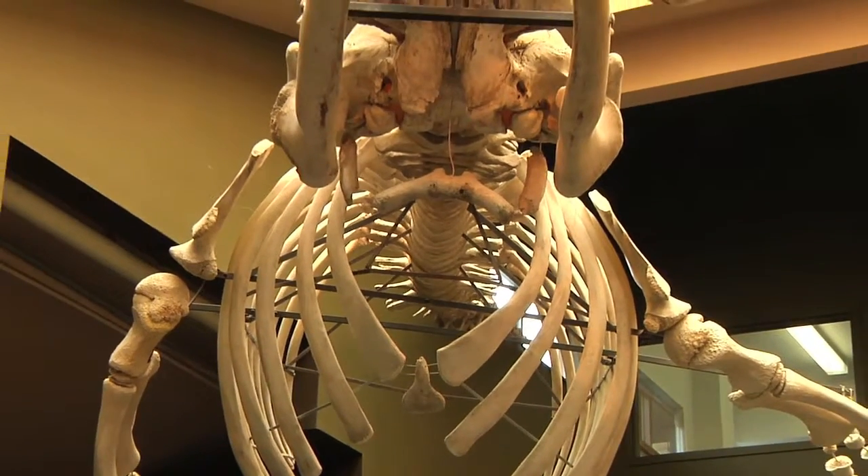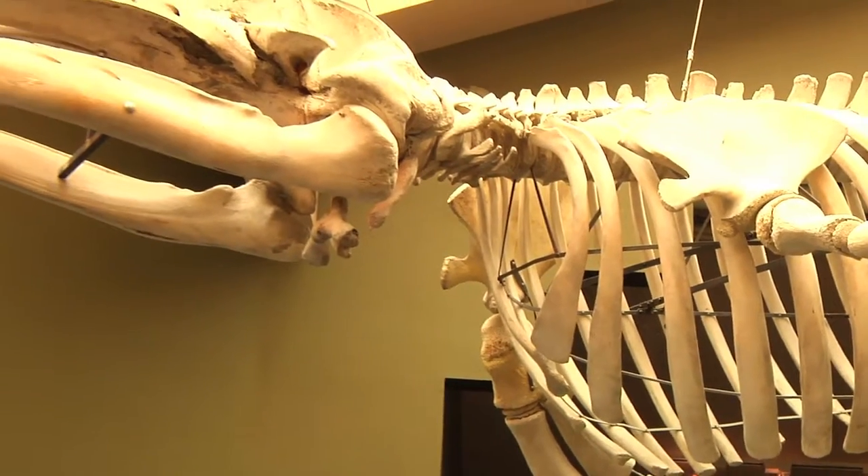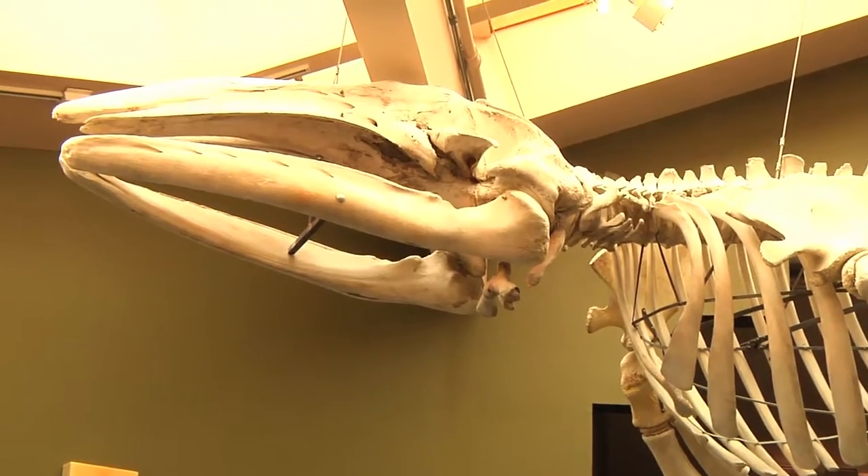We have 40-some docents that are versed in all the creatures we have here, and they share their wealth of knowledge with visitors. The exhibits are always somewhat changing because of the different sea life, so even if you've visited in the last year, come down again. We do have a giant Pacific octopus — it's very small right now, about half a pound, nine months old. It'll end up in that tank in about a month.